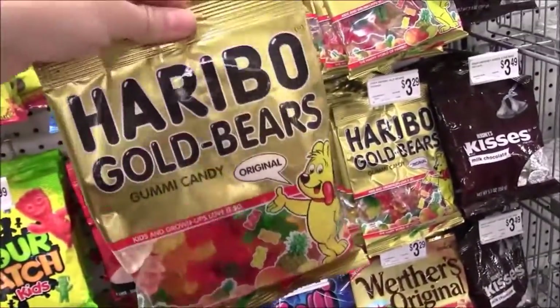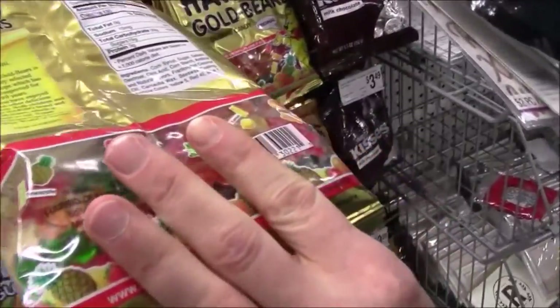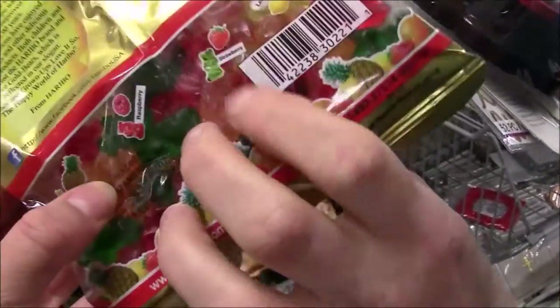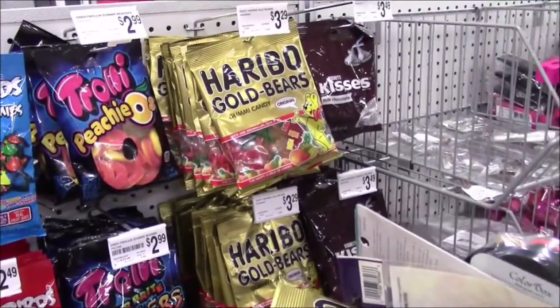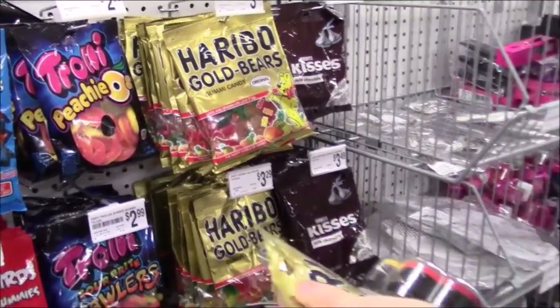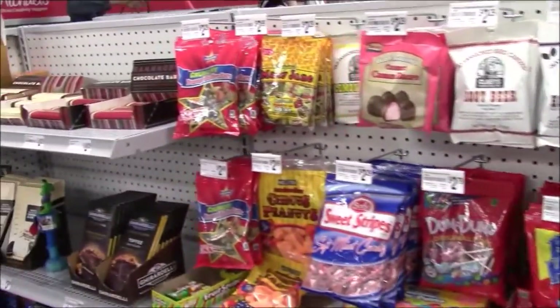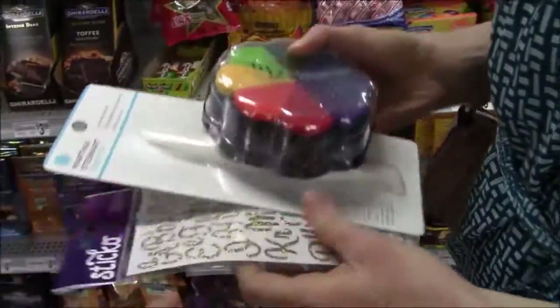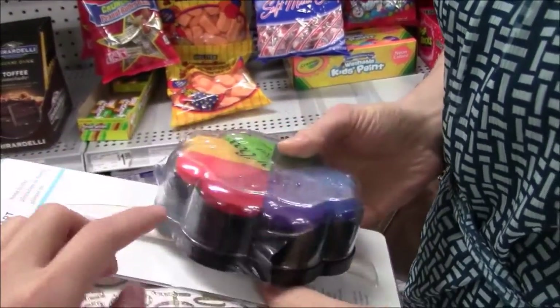So we're just getting ready to check out. Sarah's getting some letter stickers, a bone folder, and some pigment ink. They're really great — yeah, really great.